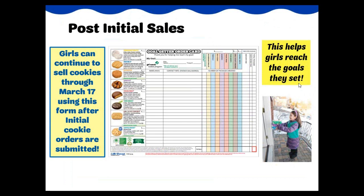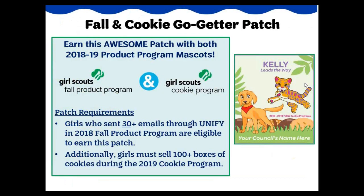Booth sales are not the only way to sell cookies after the initial stage of the program. Following the initial order, girls may continue to sell cookies through the end of the cookie program on March 17th. Girls may take customer orders, sell through the digital cookie platform, or go door to door with cookies in hand. The goal getter order card is provided for each girl and can be used to keep track of additional cookie orders. Girls who participated in the 2018 fall product program and sent 30 or more emails to customers through the UniFi system are eligible to earn a new fall and cookie go-getter patch. For girls to complete the cookie program requirements, they must sell 100 or more boxes of cookies during the 2019 cookie program. These patches are custom ordered and will be mailed separately from all other rewards.